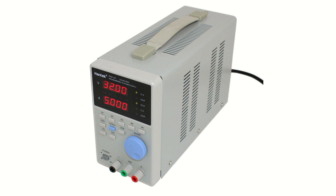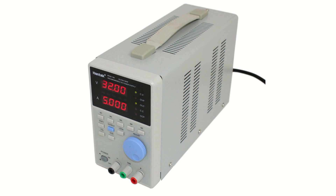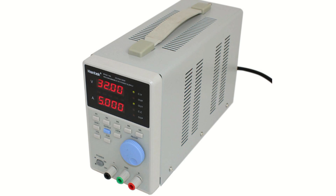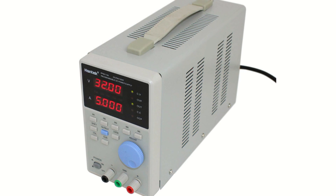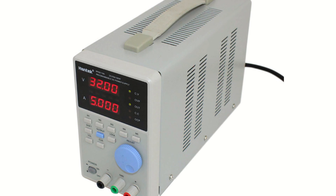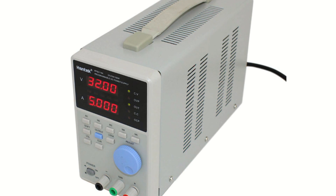The newest addition to Circuit Specialist's line of programmable DC power supplies is the Hantec model PPS2116A. This power supply may be run manually as a standard benchtop power supply or may be controlled and monitored by an external computer system.